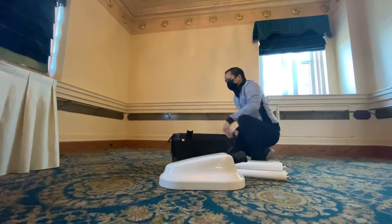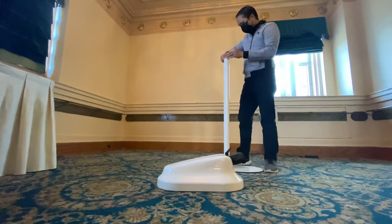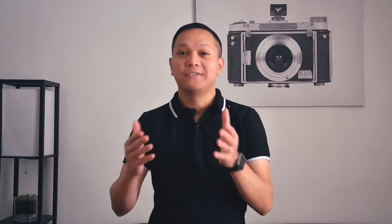So yeah, you won't believe that inside the box is actually a photo booth. So you wouldn't need a pickup truck or a van or an SUV — it even fits in a small car.